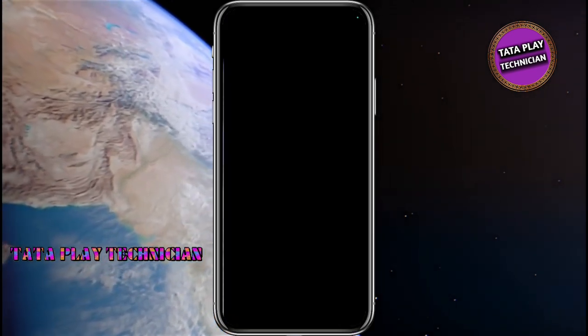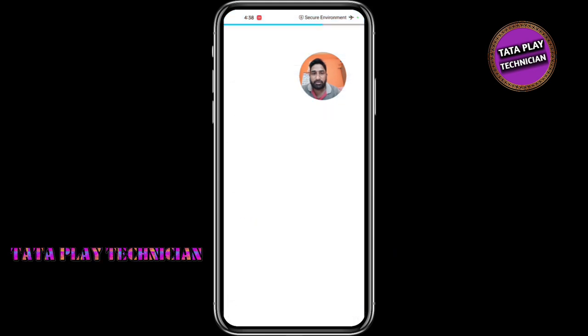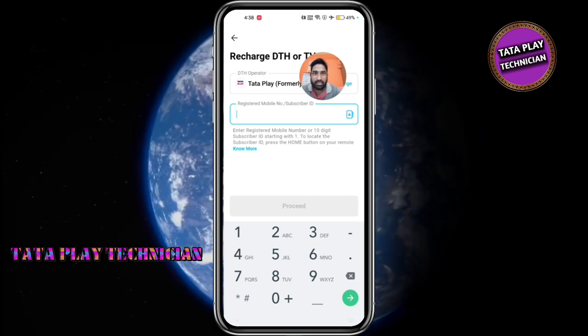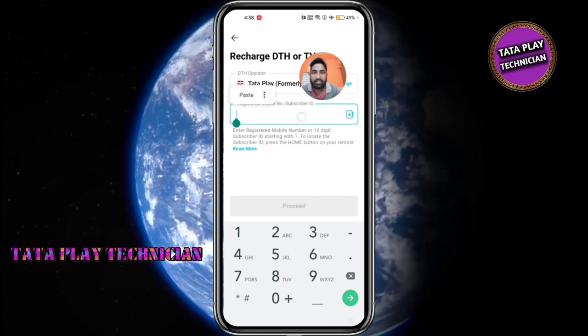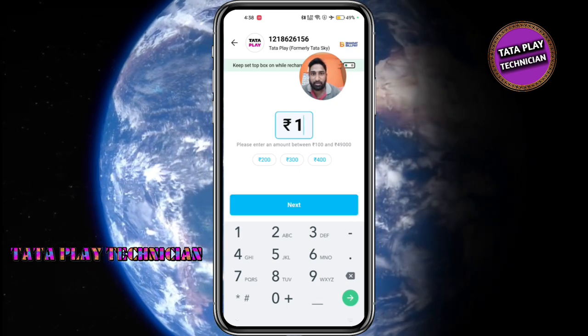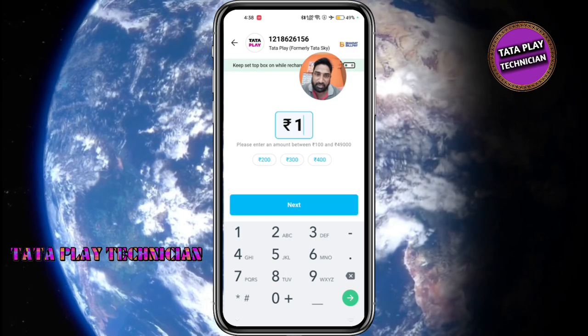You can see the PDF option and click on the PDF option. You can select the PDF option and select the ID. Here it is 200, 300, 400. If you have the minimum reach in the PDF, you will be rich in the PDF.